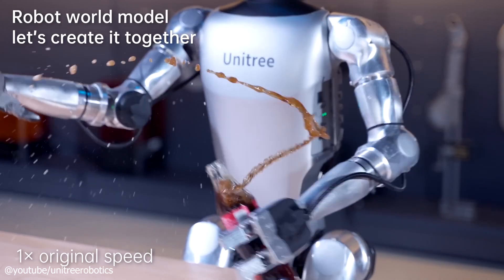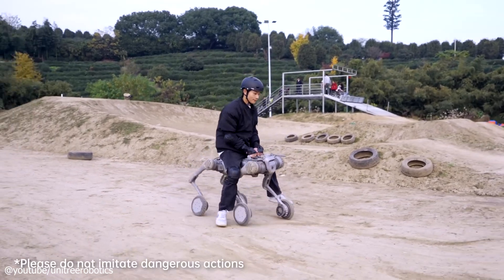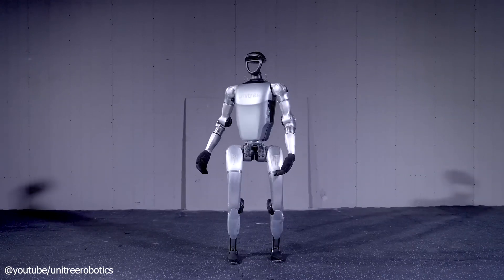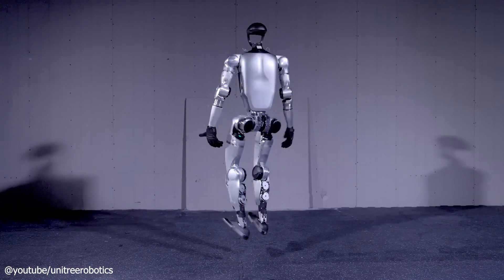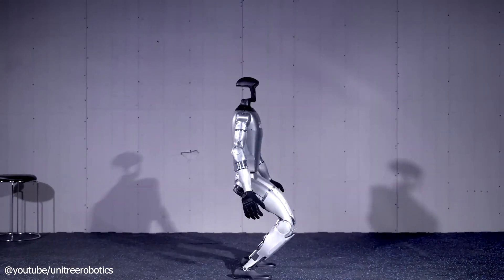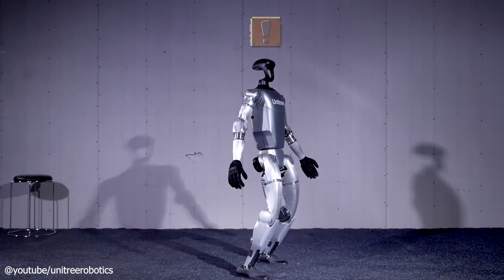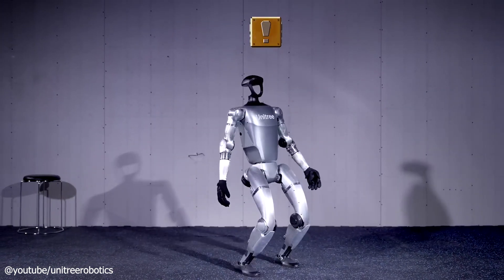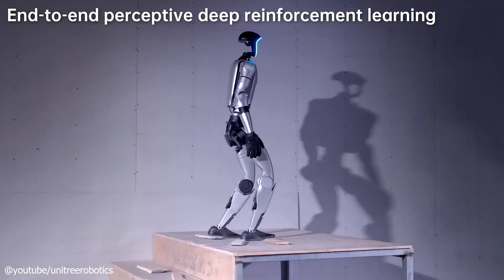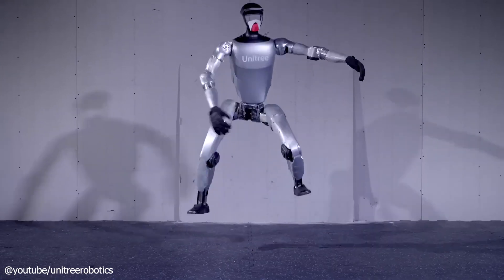Unitree Robotics, the company behind the G1, has a solid track record with quadruped robots like the Go-1. Now they're stepping into the humanoid game with this model. It's equipped with an 8-core CPU for real-time processing, a 2-hour battery for decent runtime, and a local air cooling system to keep it humming under pressure. Some versions also pack 3D LIDAR and depth cameras, giving it sharp environmental awareness, perfect for navigating tricky spaces.